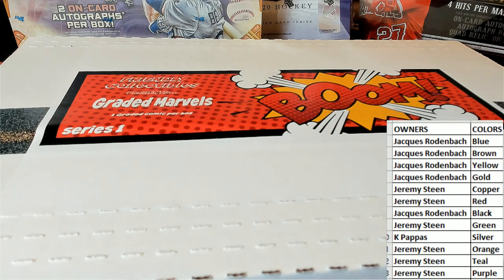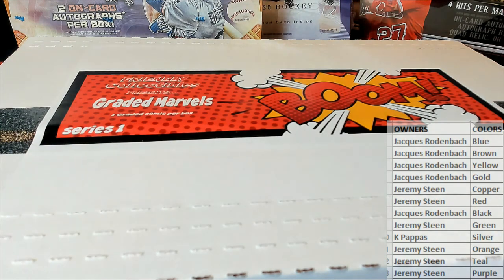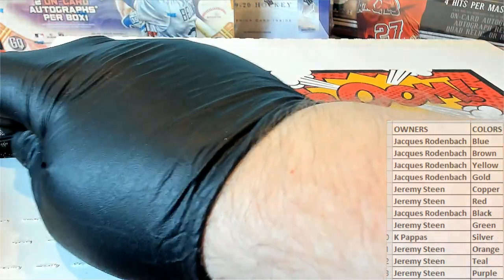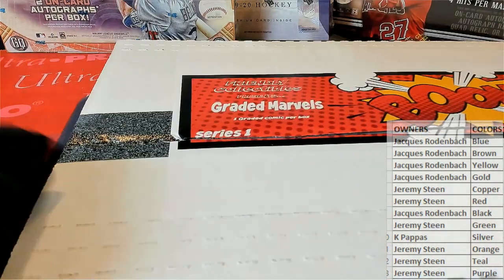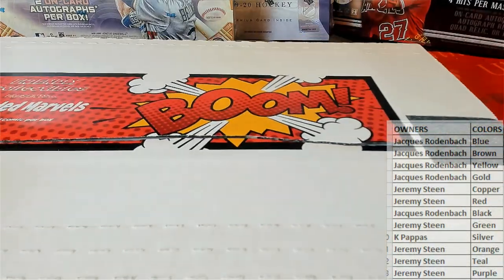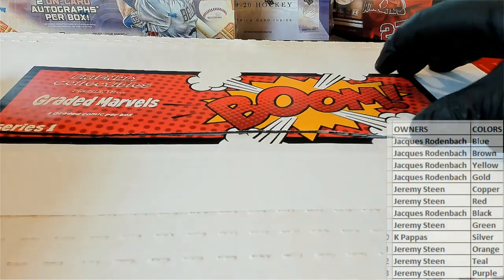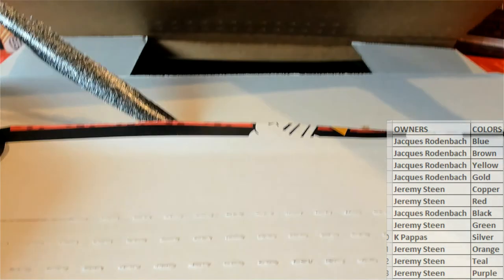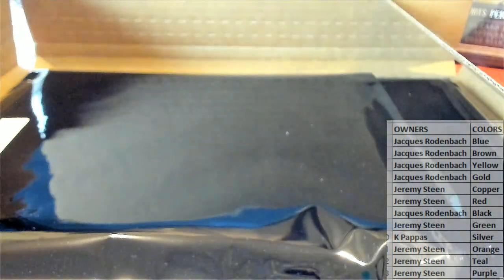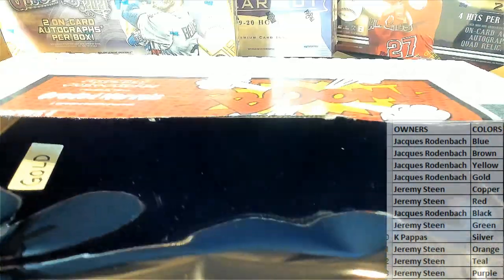All right, good luck — let's see what we got here. Could be crazy. All right, let's see... the color is going to be gold!